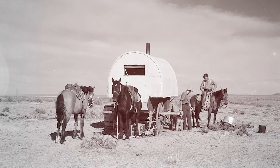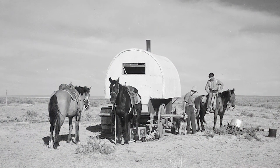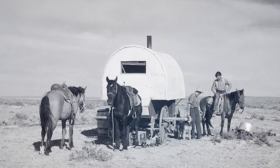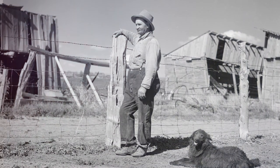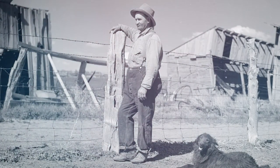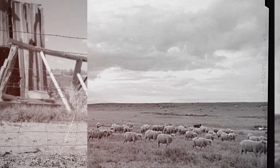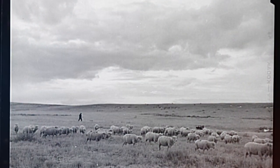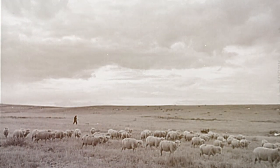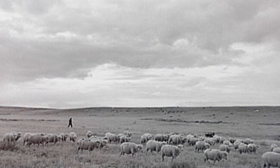As America grew and pushed west via the Oregon Trail, more and more people came to live in the west. Some who started on the Oregon Trail ended up stopping in Wyoming and Montana. They started to develop the grazing land in the great midwest, which led to huge sheep ranches, which made the need for this kind of vehicle really necessary.